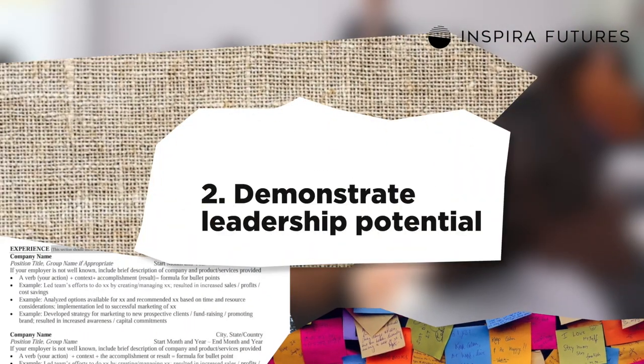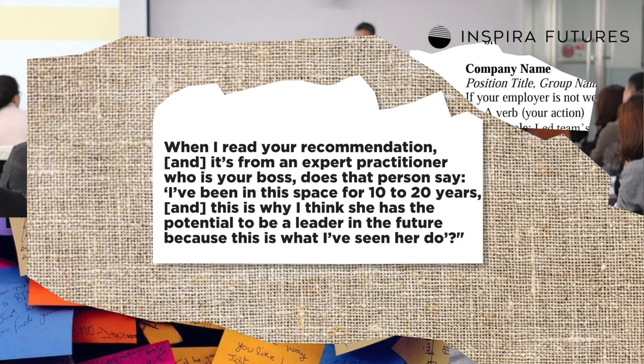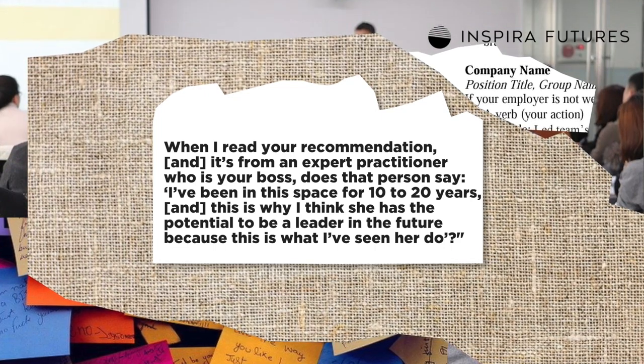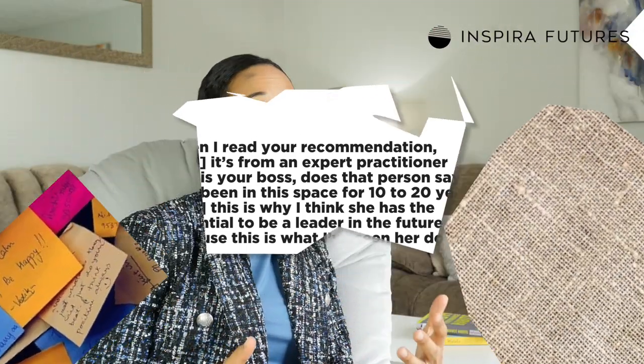My next tip is demonstrated leadership potential across a longitudinal time frame. As with many business schools, Columbia is looking for applicants with a history of leadership — they want to see how many times you got promoted and the impact you had during each of those experiences. One of the best ways to demonstrate your leadership abilities is through your letters of recommendation. Michael Robinson, Director of Admissions at Columbia Business School, states: 'When I read your recommendation and it's from an expert practitioner who is your boss, does that person say, I've been in this space for 10 to 20 years and this is why I think she has the potential to be a leader in the future because this is what I've seen her do.'